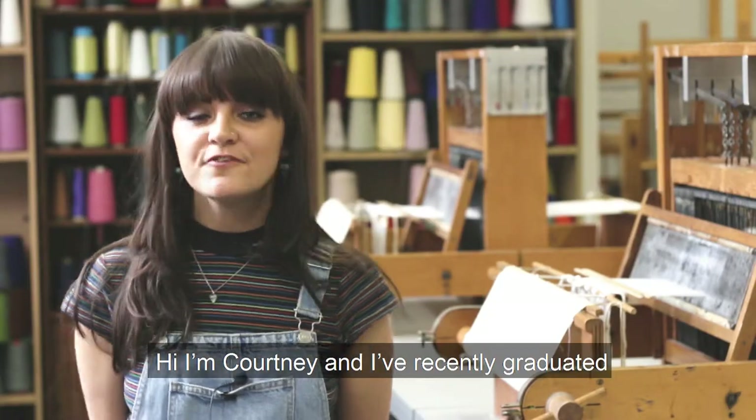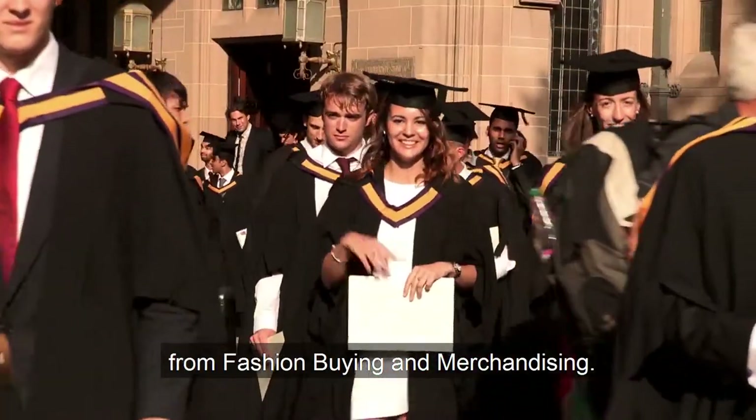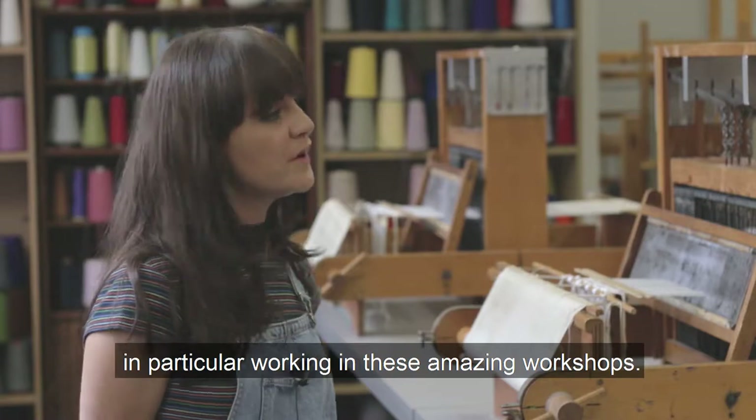Hi, I'm Courtney and I've recently just graduated from fashion buying and merchandising. I loved my time here at the University of Manchester, in particular working in these amazing workshops.